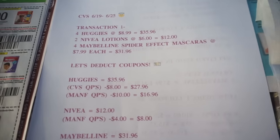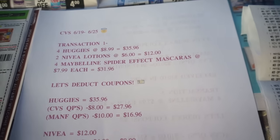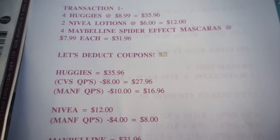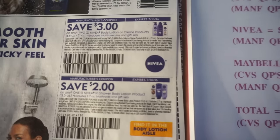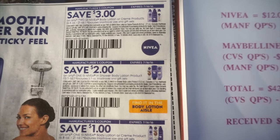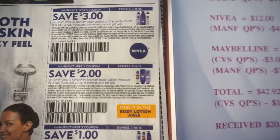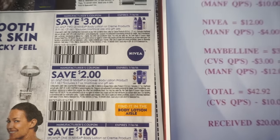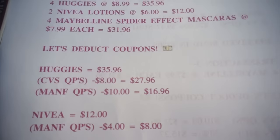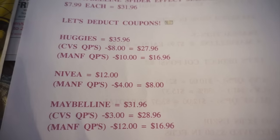Let's go ahead and take a look at the Nivea. They were $12 altogether, and in coupons I had a total of $4 off. This is the coupon I used right here — it's $2 off any one Nivea In-Shower Body Lotion product. This is the one I used, and it's out of the same insert as the diapers. After coupons that brought my total down to $8 for the lotion.